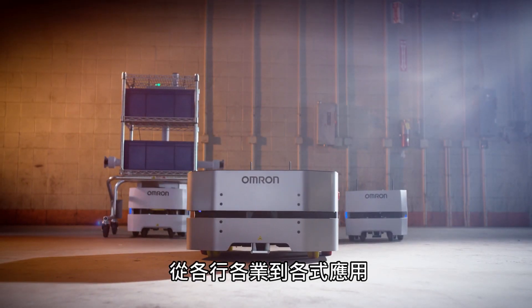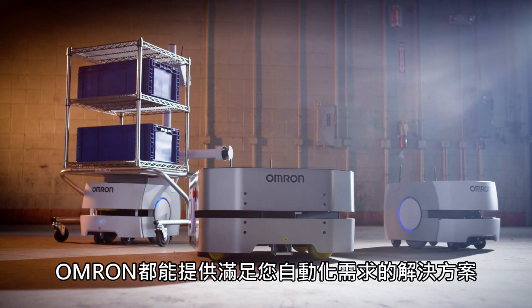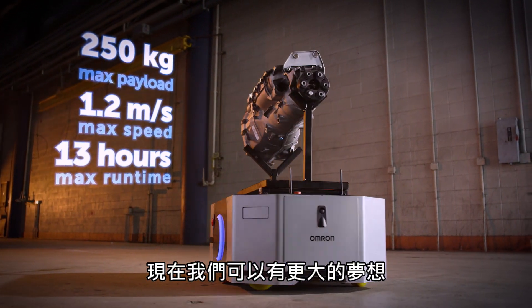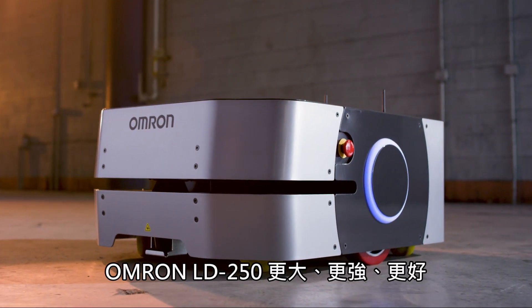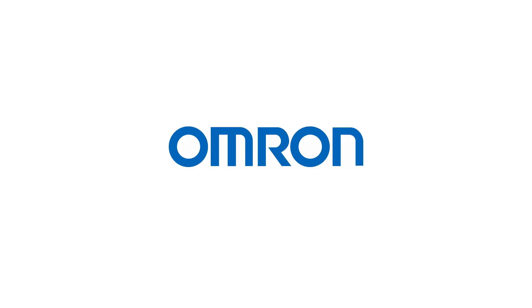From industry to industry, from application to application, OMRON has the solutions to your most challenging automation needs. Now with capacity to dream even bigger. Bigger, stronger, better. The LD250 by OMRON.